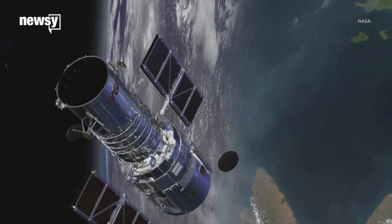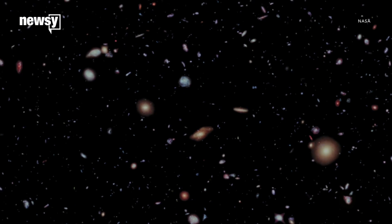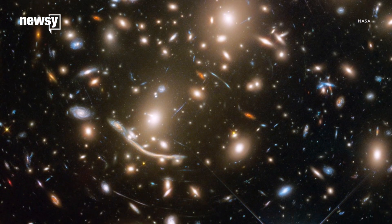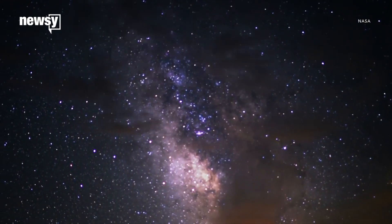NASA's Hubble Space Telescope has given us unprecedented views of our universe, peering across 6 billion light-years of space. Its newest and final Frontier Fields image shows just how vast our universe is, and is helping astronomers study one of the most elusive secrets of space: dark matter.